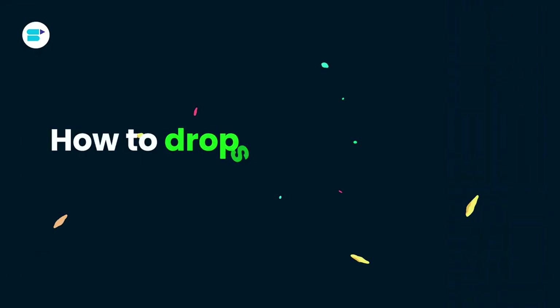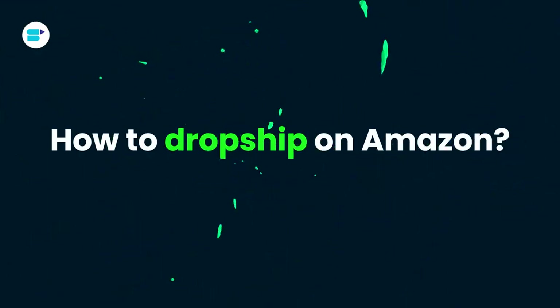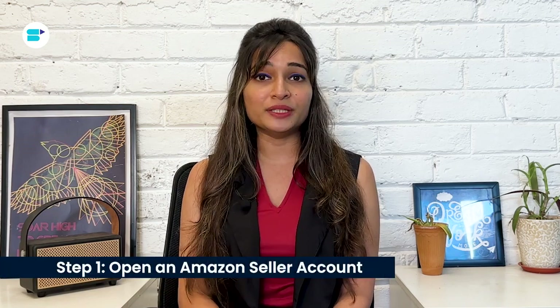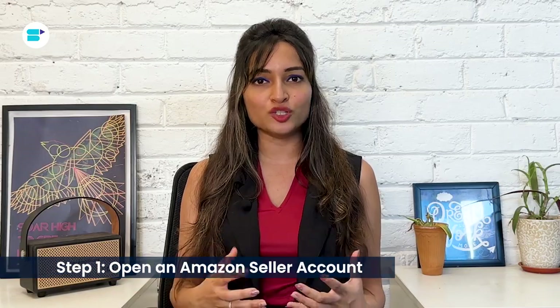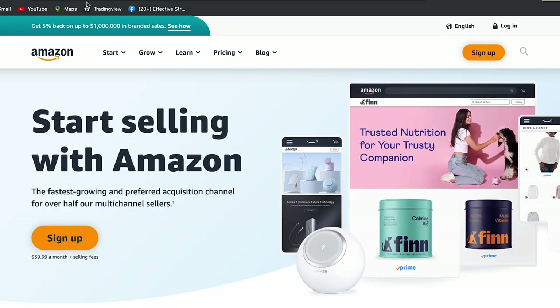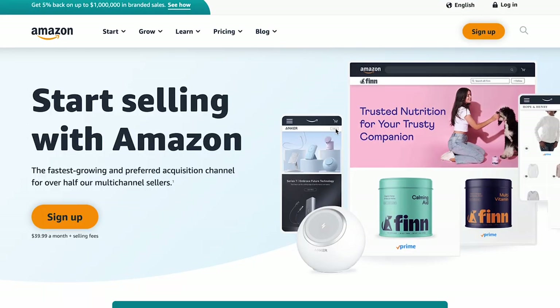Now that you have a better understanding of what dropshipping entails and how it works, here's how you can get started as a dropshipper in seven easy steps. Step one: open an Amazon seller account. To kick things off, head over to sellercentral.amazon.com and sign up for an Amazon seller account.